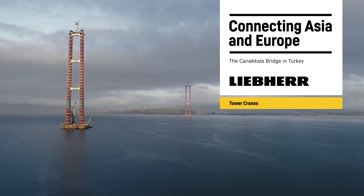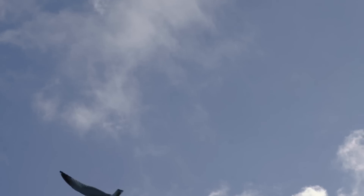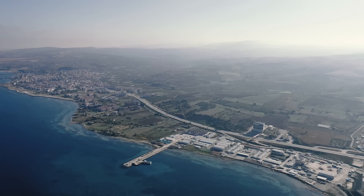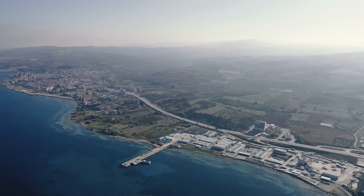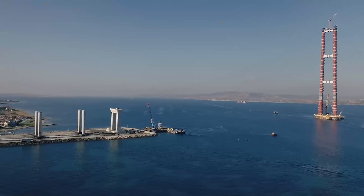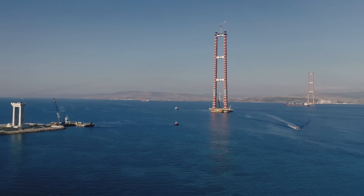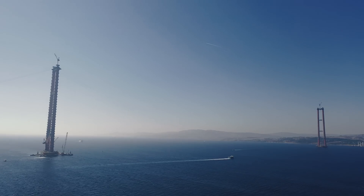A structure of superlatives, the Kanakale Bridge in Turkey. It's said to be the longest suspension bridge in the world, connecting the continents of Asia and Europe, and is one of the most significant infrastructural projects undertaken in the region.